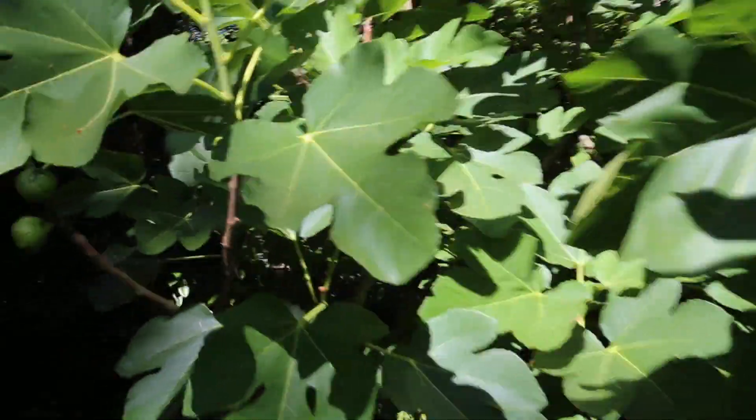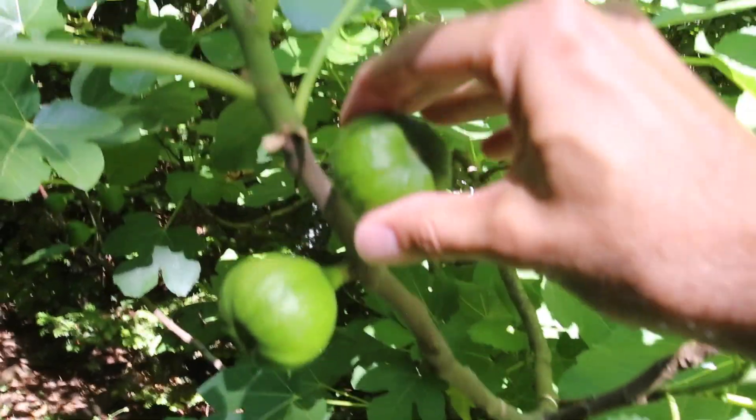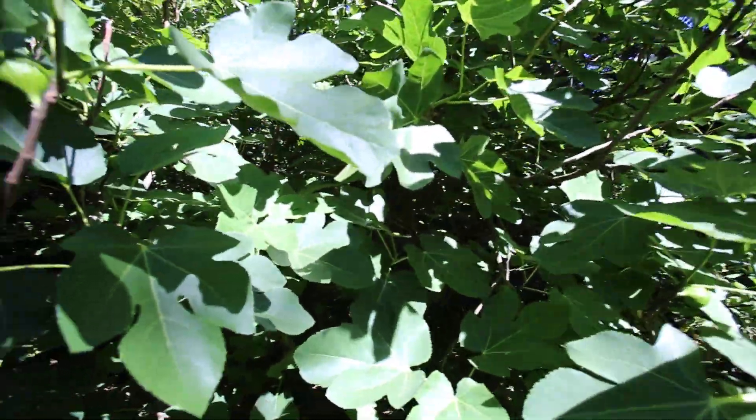Figs, here's figs — they're all over the place. They're not ripe. I'm not much of a fig person anyway, but they're all over the place — figs all over the place. Anyway, this thing is huge.